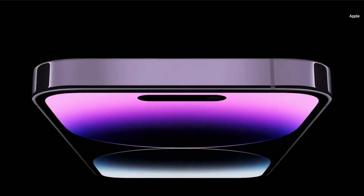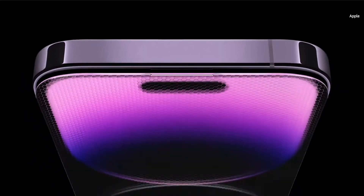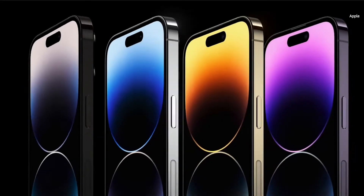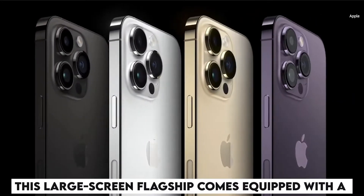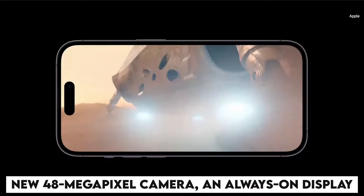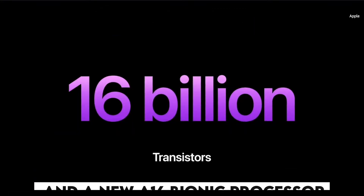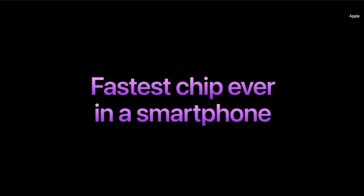The iPhone 14 Pro Max is a formidable piece of mobile technology overall. This large screen flagship comes equipped with a new 48 megapixel camera, an always-on display, and a new A16 Bionic processor, all of which should allow it to once again outperform its Android counterparts.